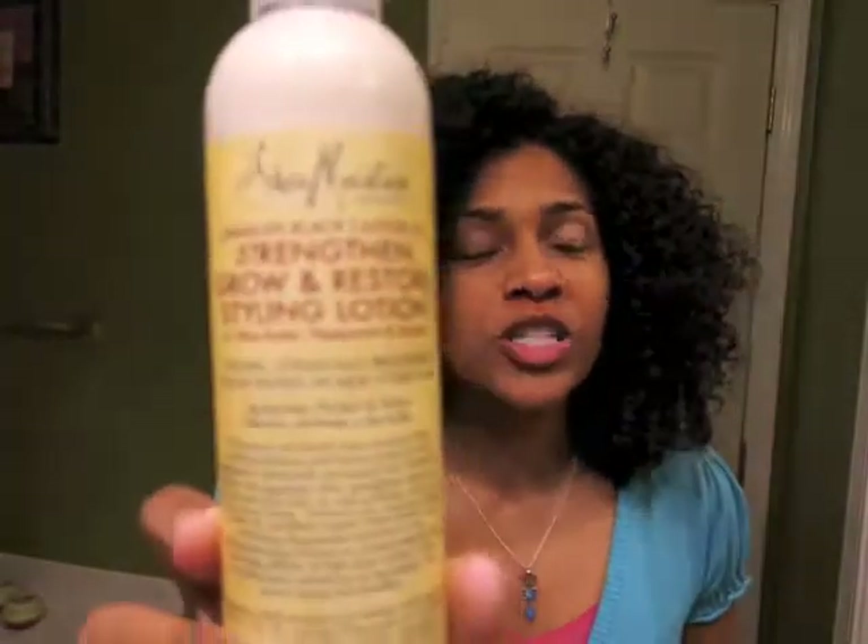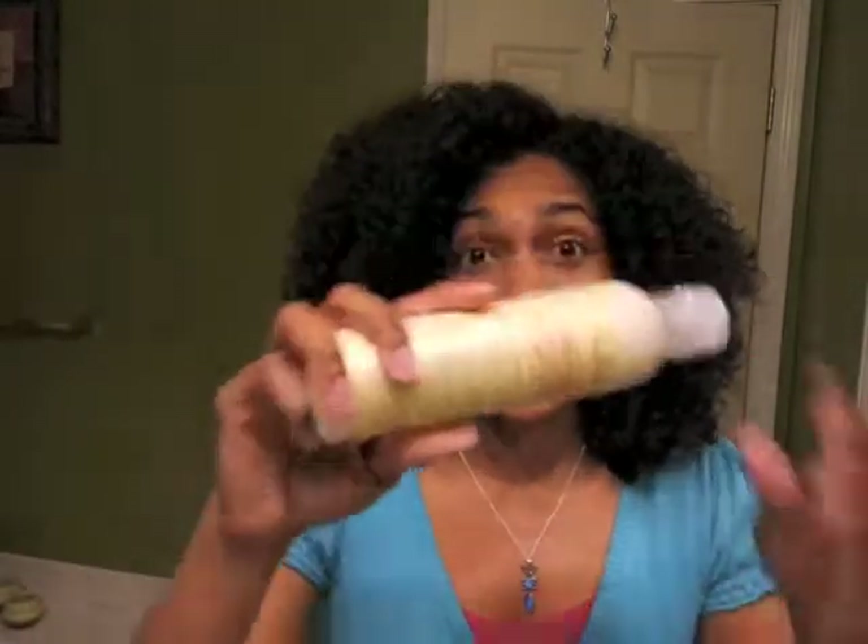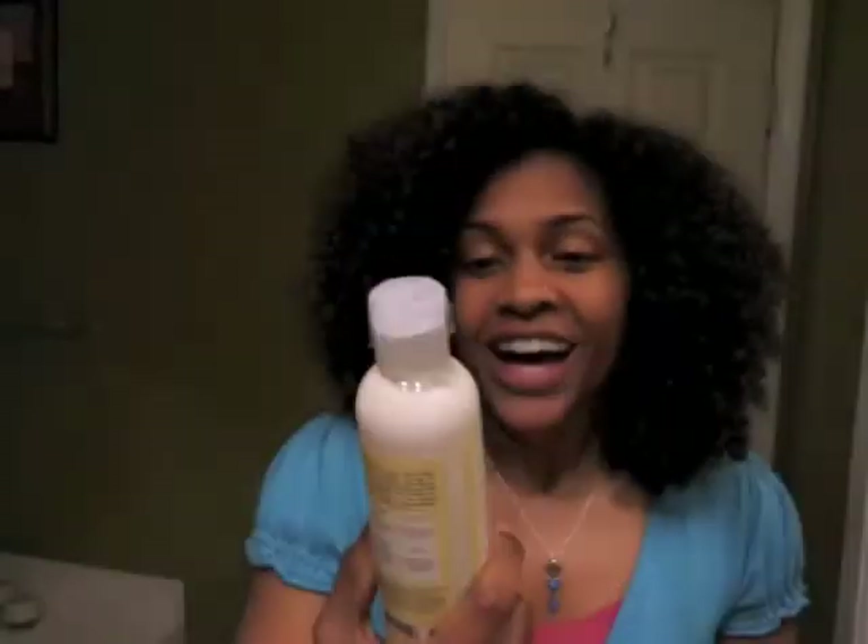I actually have a sneak peek preview of what's going to be in the May Curl Kit box. Shea Moisture — I'm so excited! Shea Moisture is one of my favorite brands. This is the Jamaican Black Castor Oil Strengthen, Grow, and Restore Styling Lotion — I absolutely love this stuff. I've tried the leave-in, the conditioning, the Protein Conditioning Mask, just awesome. I got a full-size bottle, and I'm excited to see if there are other Shea Moisture products in the May box — I hope so, but we shall wait and see.